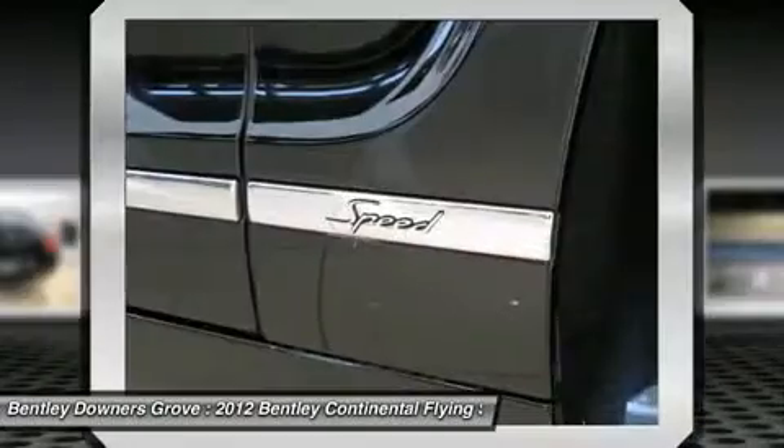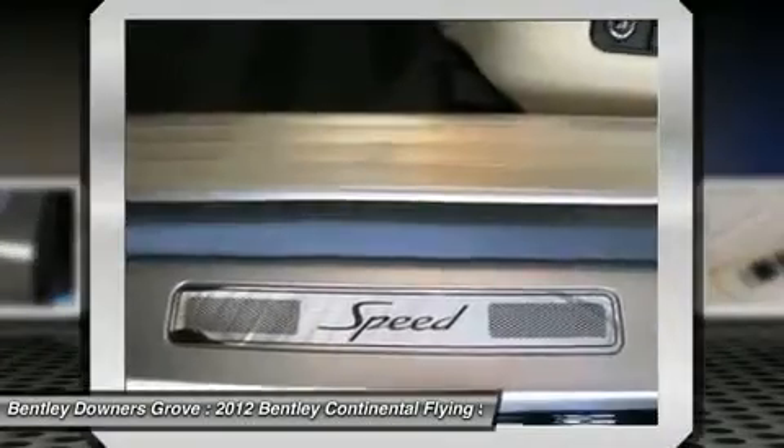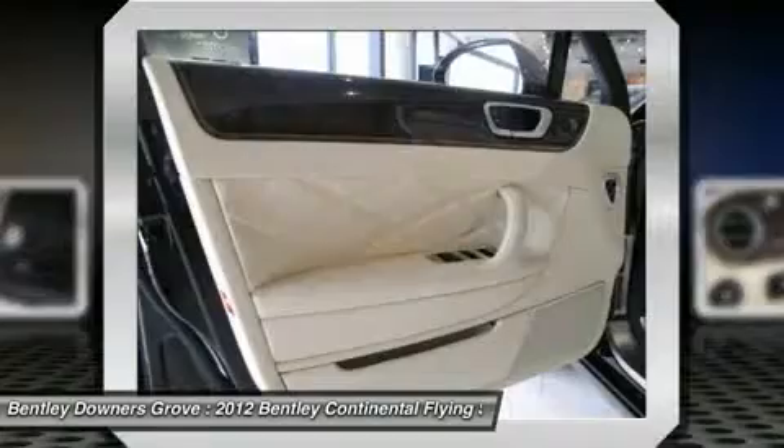Adjustable front headrests. Cargo area light. Rear view camera. Remote trunk release. Tire pressure monitoring system.